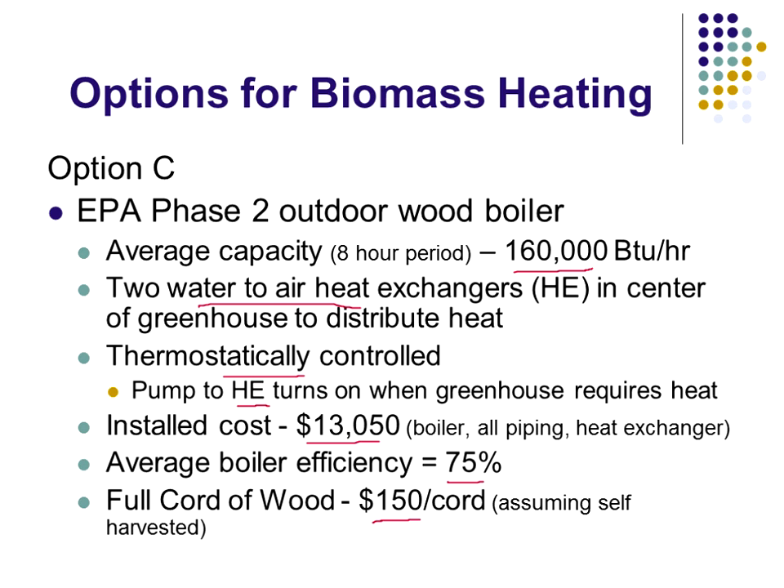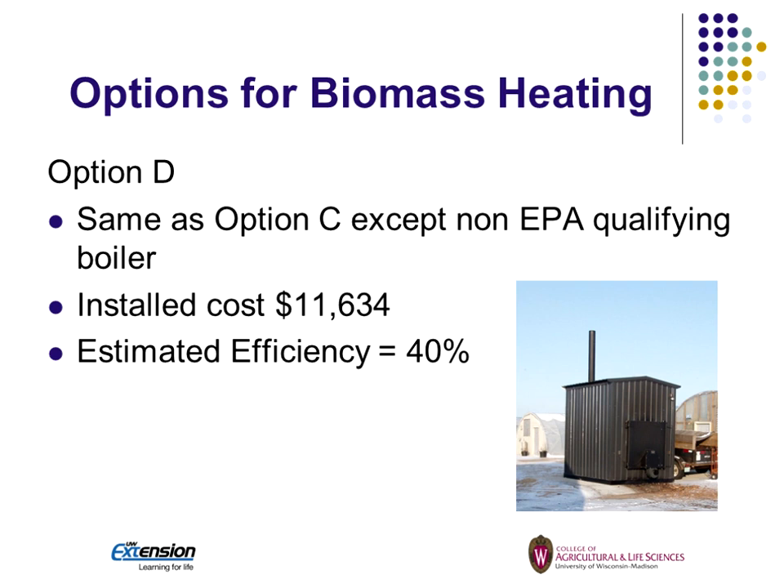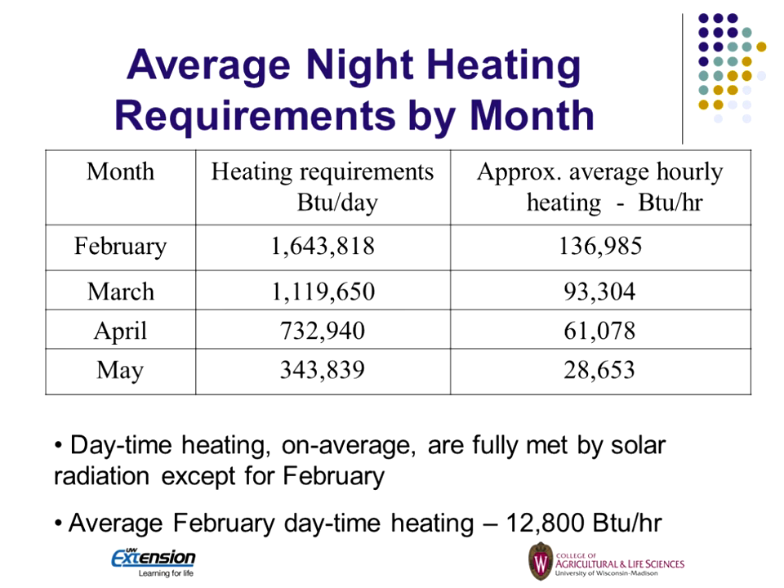The fourth option used a standard non-certified outdoor wood stove — new at $11,600, so not a whole lot of difference in cost for a lot less efficiency. Looking at heating requirements at night and how much we could supply: in February we need about 137,000 BTUs per hour. March is about 93,000, April is about 61,000, and May is about 28,000. These were developed off a heat loss model using weather data. We found the daytime can be met by solar radiation except in February, where we needed about 12,000-13,000 BTUs per hour. With option A, we can meet all the heating needs down to about four degrees, and we estimated about 50% reduction in propane use with that 70,000 BTU per hour stove.